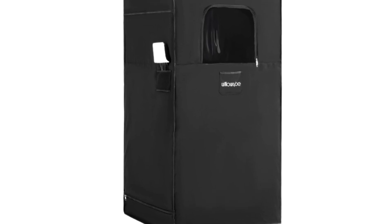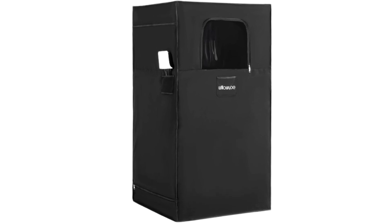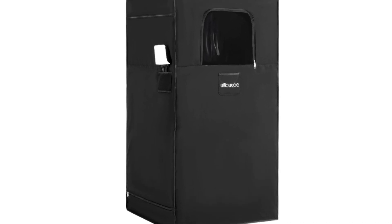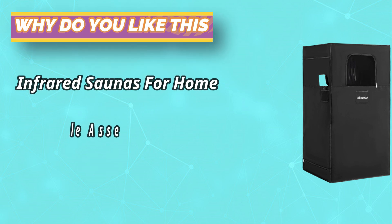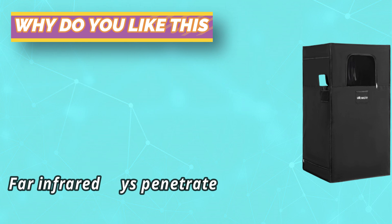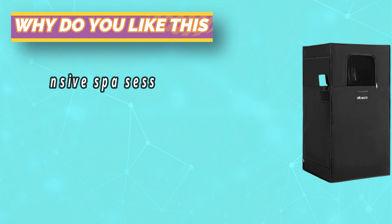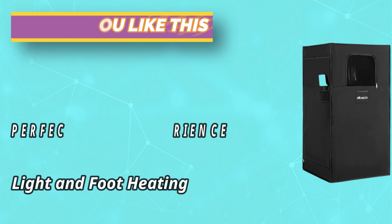With a maximum temperature of 65 degrees, our infrared sauna provides a soothing and relaxing experience. Equipped with six heating plates, our sauna ensures even heat distribution and an effective detoxification process. The foot heating pad and 1250-watt heating element make for an energy-efficient and fast-heating experience, giving you a convenient at-home gym for post-workout recovery.